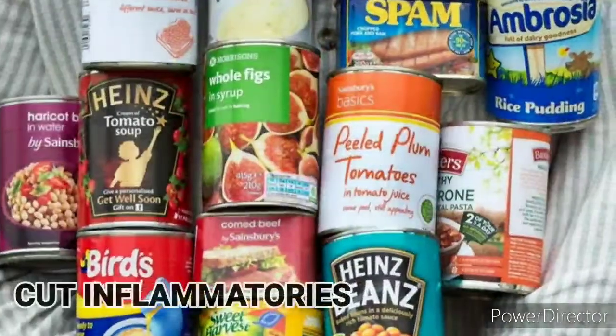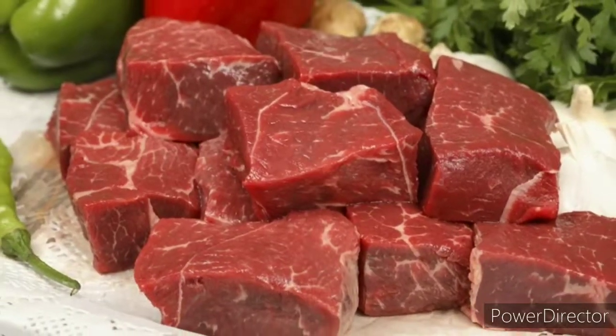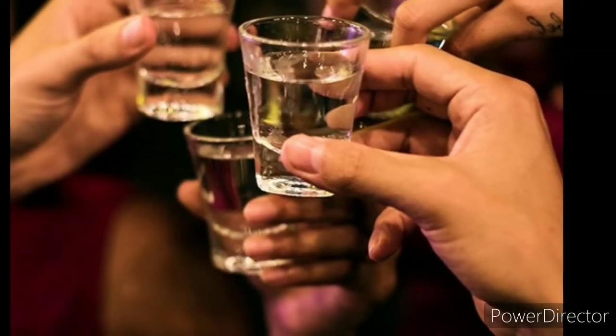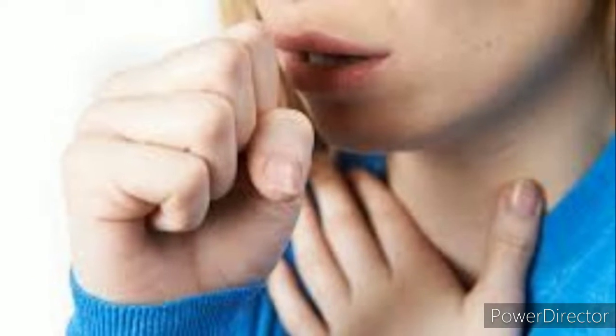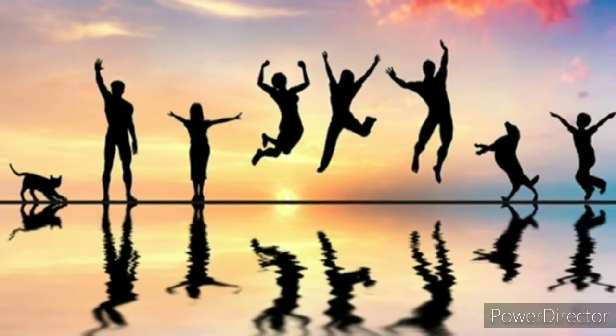There are a number of inflammatory foods on the market like processed meat, sugar, vegetable oils, and alcohol. These wear out your immune system, leaving you exposed to viruses and health problems. So removing these inflammatory foods will help you have a healthy immune system.